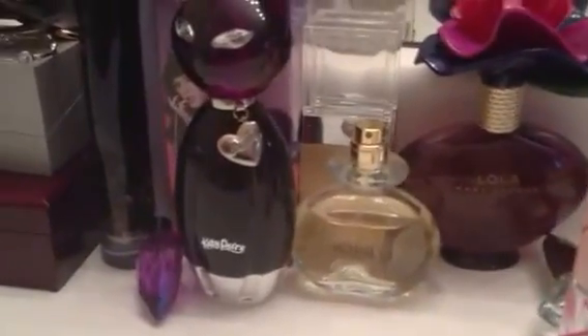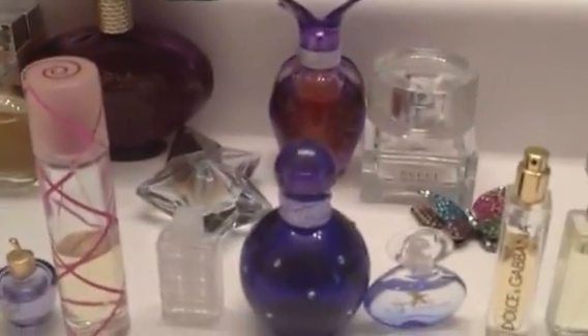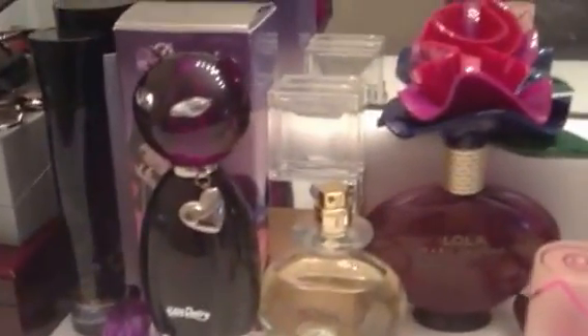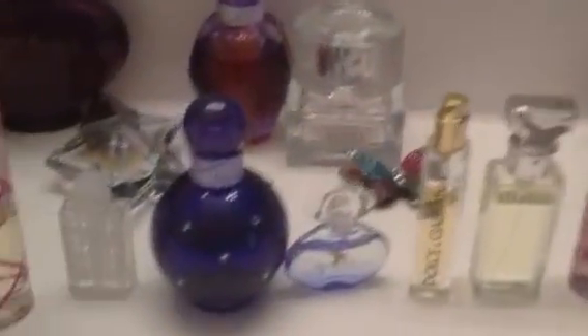Hello YouTubers and YouTubies, this is Snugglepuss and I'm just going to be talking about my updated perfume collection today — just pretty much these ones right up front. If you want to see some of the other perfumes in the back, you can check out my first video. And we're just going to jump right in.